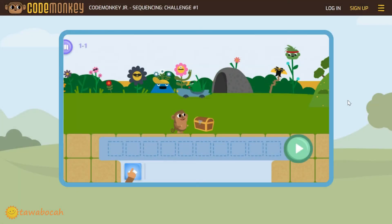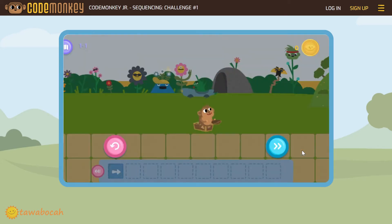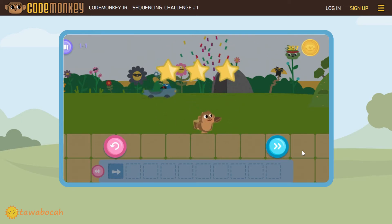The goal of the code is to move the monkey to the treasure box. This is good to introduce basic sequence. On the first level, the monkey must move once to the right. Click on the right arrow, then click the go button. Nice! We got 3 stars for completing the first challenge. Now click this button to go to the next level.